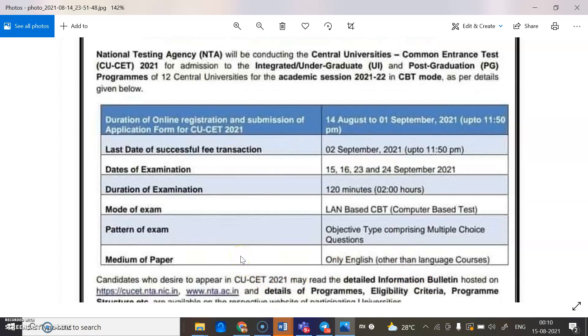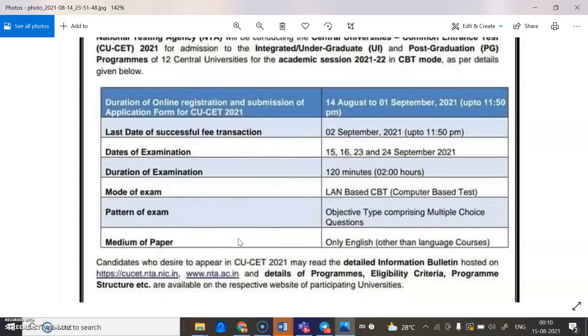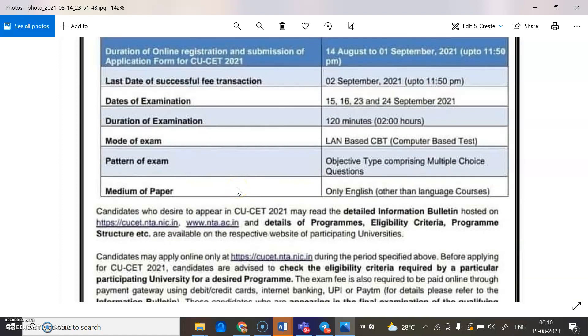Candidates who desire to apply for CUET 2021 may read the detailed information bulletin hosted on cuet.nta.nic.in. Details of programs, eligibility criteria, and program structure are available on the respective websites of participating universities. Candidates may apply online at cuet.nta.nic.in during the specified period. Before applying, candidates are advised to check the eligibility criteria required by their particular participating university.